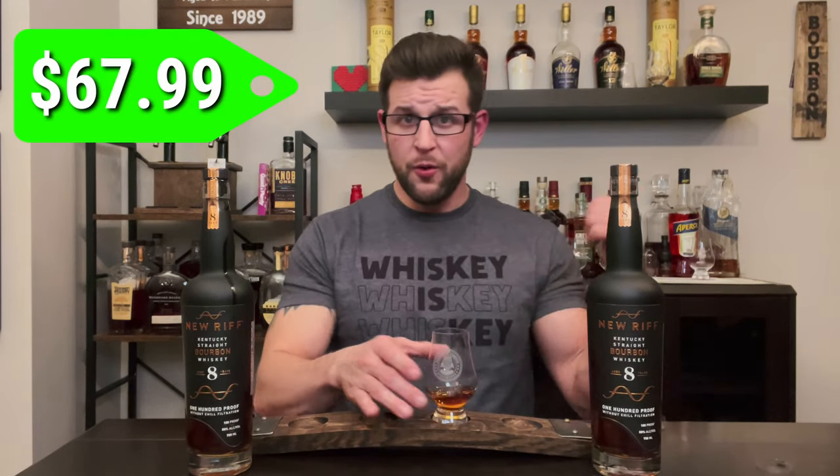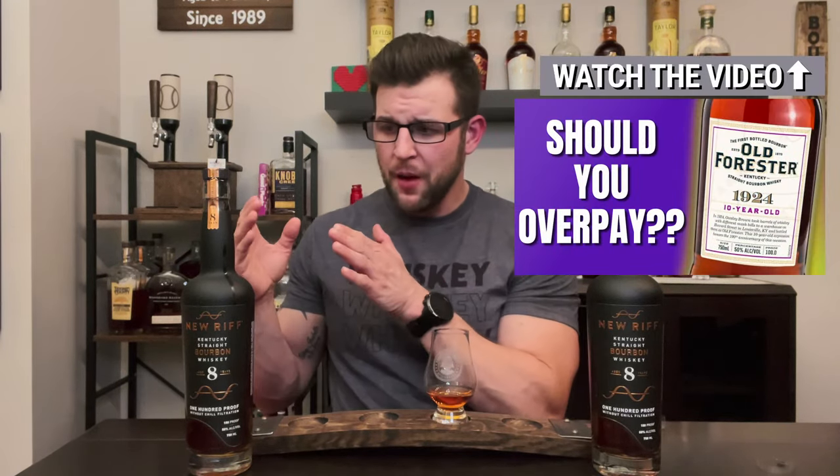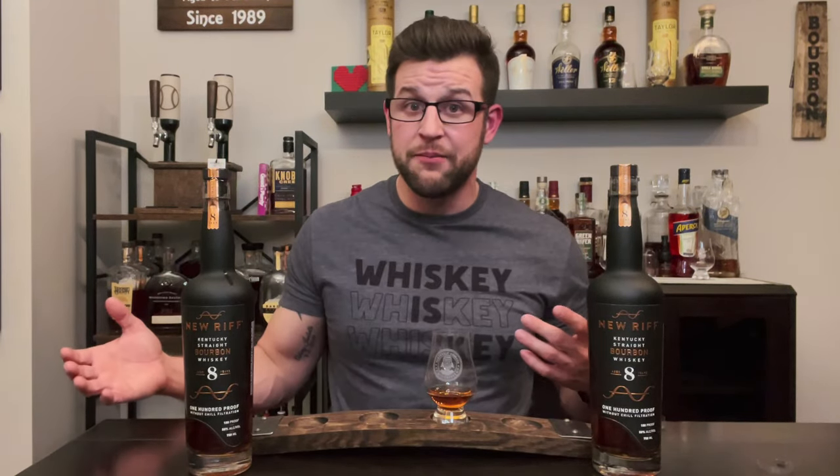$67.99 is the MSRP. For an eight-year-old bourbon, we just talked about Old Forester 1924, which was a 10-year-old bourbon that came in at the same 100 proof and that one was $115. The general rule lately has been about $10 per year of age, so this should come in around $80. At $67.99, I think you're getting your money's worth.